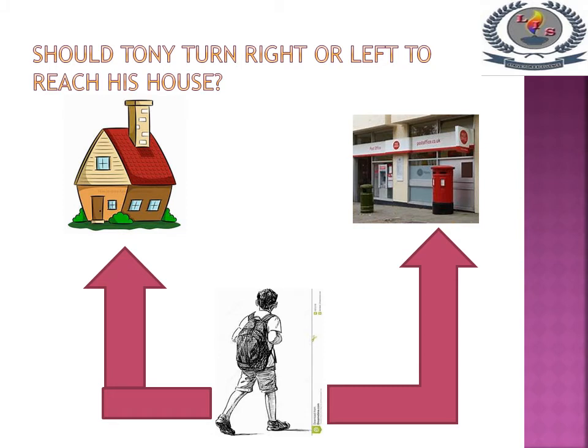Should Tony turn right or left to reach his house? Tony wants to turn left to reach his house. If he turns to the right side, he will reach the post office. So he wants to turn left to reach his house.